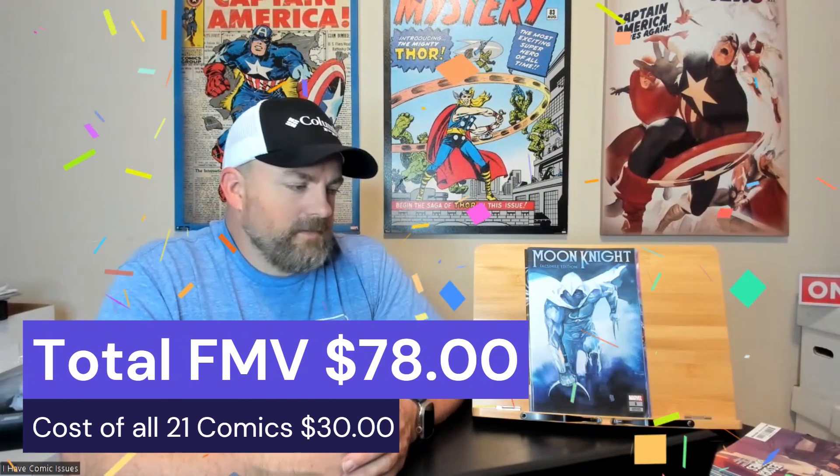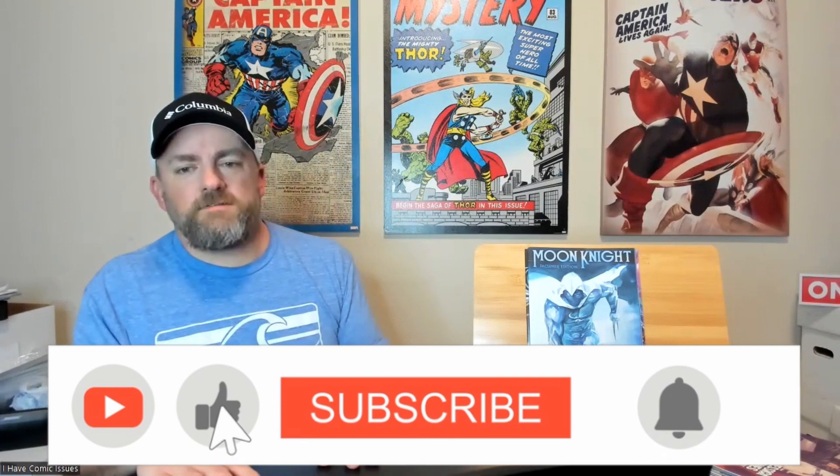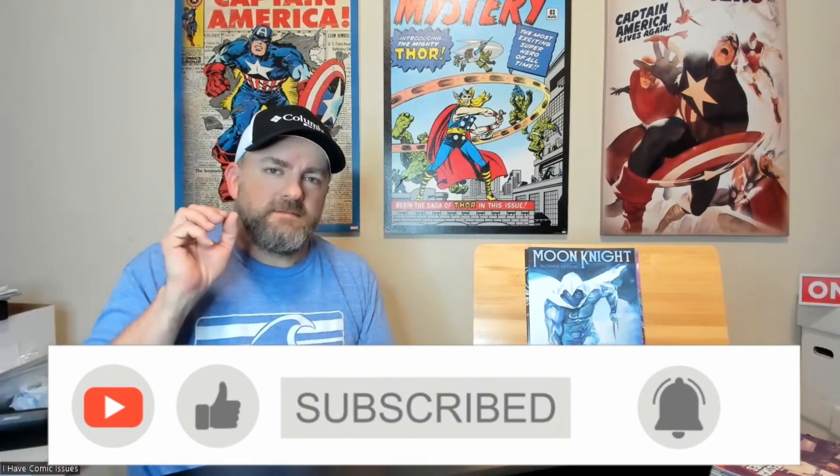So those are the comic books I got in this haul from Walmart — three seven-for-ten-dollar comic book packs. I spent thirty dollars total. I think I did pretty good — these are all books I find very interesting, so I'm already ahead. I'll put up the total FMV for you to see. Remember, I'm Bryant and this is I Have Comic Issues. We all have issues — comic book issues. Please like this video, leave a comment, subscribe if you haven't already, and I'll see you next time. Thanks, bye!